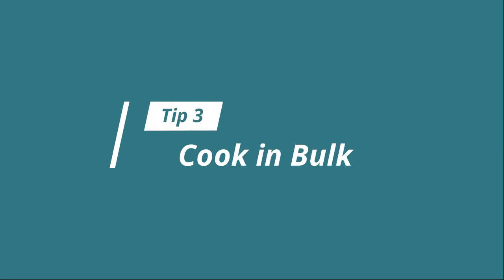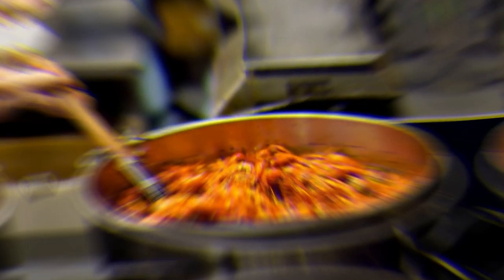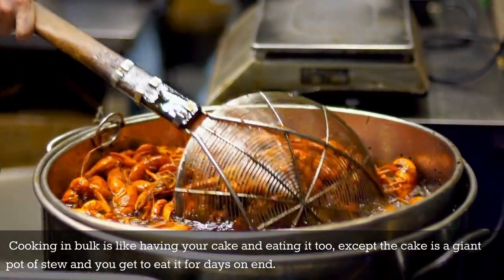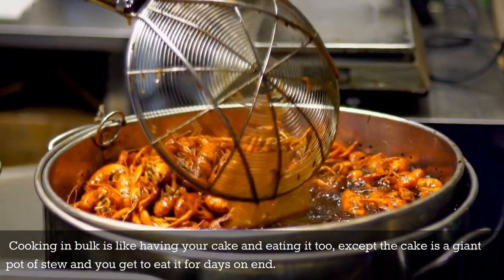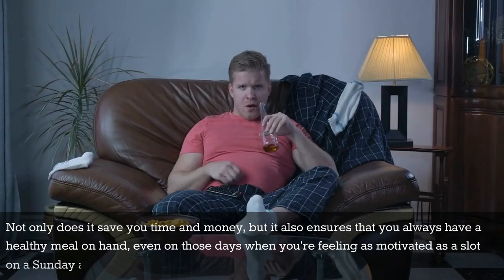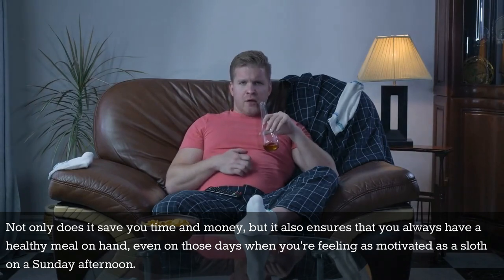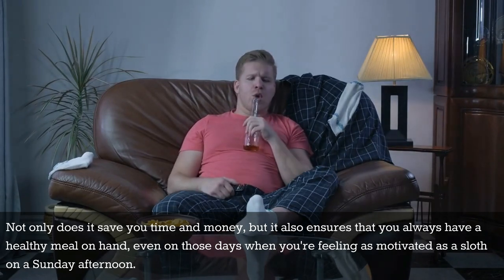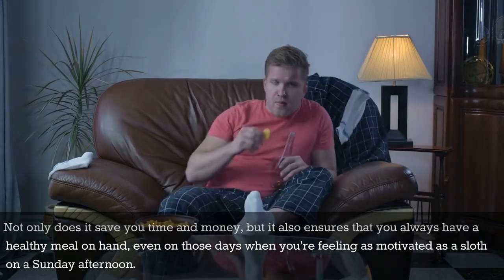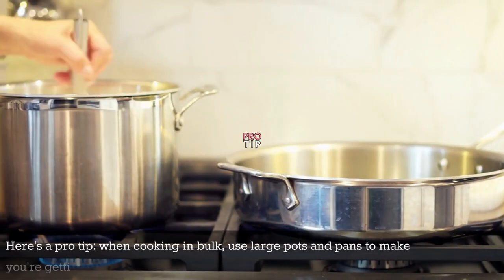Tip number three: cook in bulk. Cooking in bulk is like having your cake and eating it too, except the cake is a giant pot of stew and you get to eat it for days on end. Not only does it save you time and money, but it also ensures that you always have a healthy meal on hand, even on those days when you're feeling as motivated as a sloth on a Sunday afternoon. Here's a pro tip.